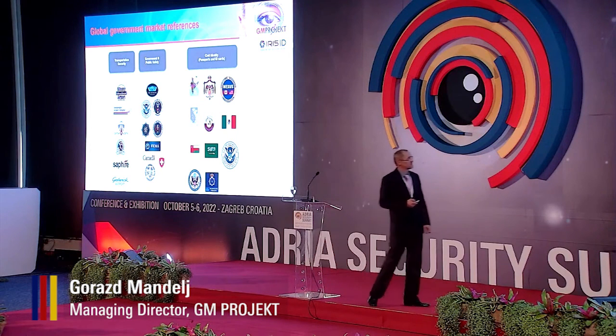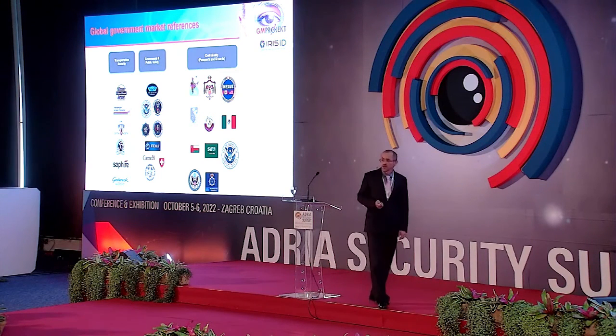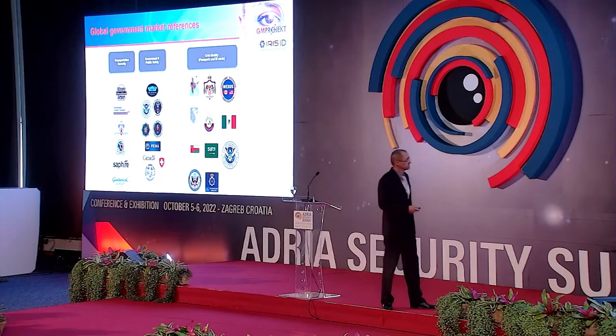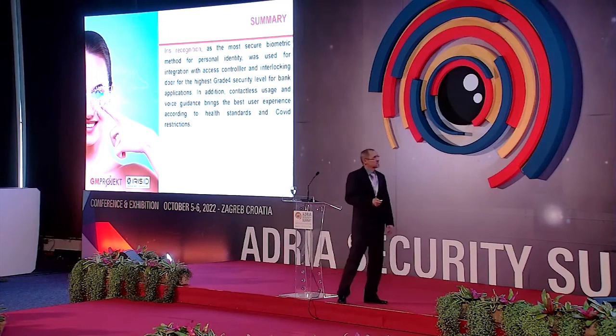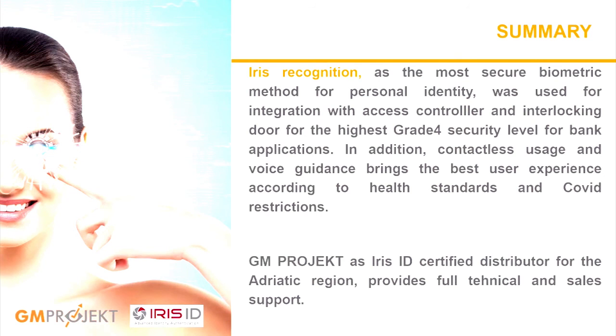We are also present for civil identity issues — for example, of interest for the southern Schengen border now moving from Slovenia between Croatia and Bosnia. To summarize: iris recognition will always give you the most secure biometric method and the easiest way for personal identification and any kind of integration with existing or newly built access control systems. As an Iris ID certified distributor, we are proud to offer full sales and full technical support. You are welcome to visit our booth number 87, and at 3 p.m. we have a product presentation in the James Bond Hall. Welcome to the world of biometrics!